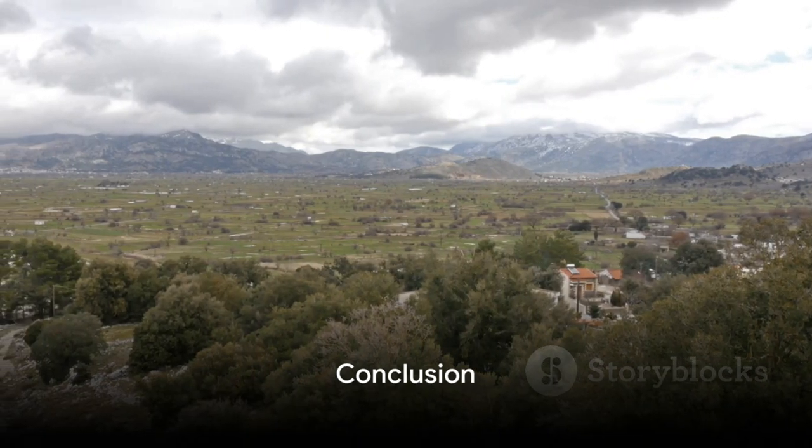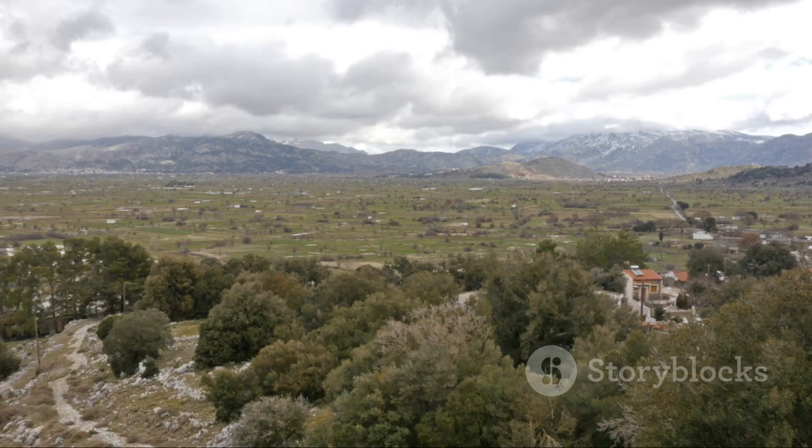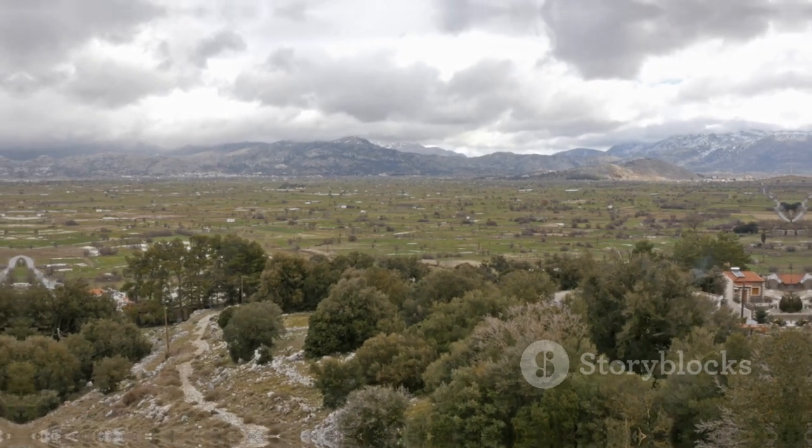In summary, Lassithi is a treasure trove of stunning spots, each offering unique charm and beauty. From historical sights to natural wonders, there's something for everyone in this delightful district of Crete.